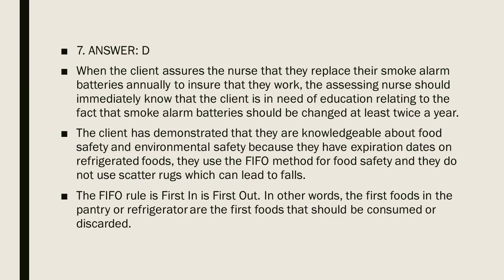When the client states they replace smoke alarm batteries annually, the nurse should know the client needs education: smoke alarm batteries should be changed at least twice a year. The client demonstrated knowledge of food safety and environmental safety by having expiration dates on refrigerated foods, using the FIFO method, and avoiding scatter rugs which can lead to falls. The FIFO rule — first in, first out — means the first foods in the pantry or refrigerator should be consumed or discarded first.